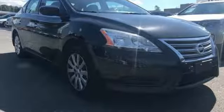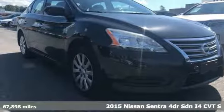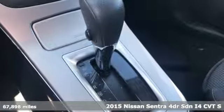It's a 2015 Nissan Sentra. Innovation. Excitement. Nissan.